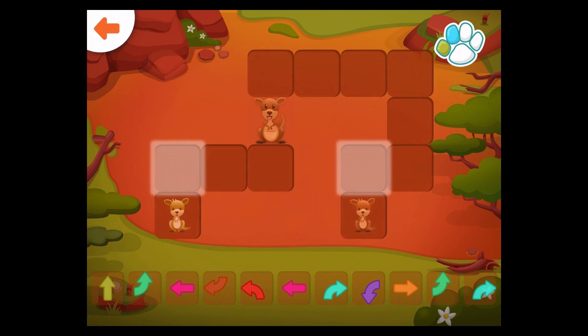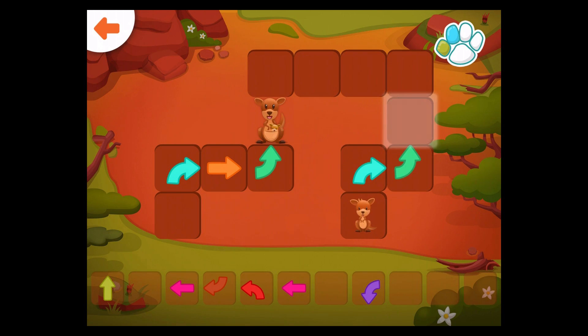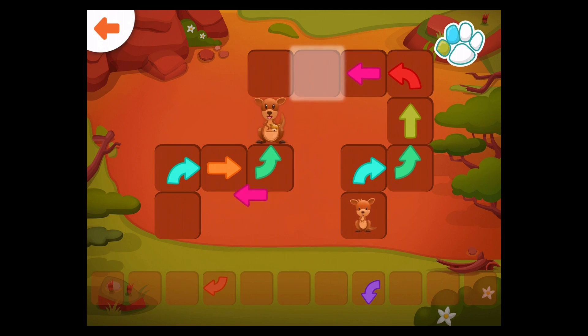Help the joeys get to their mother. Drag the correct arrow to the glowing square. Well done!